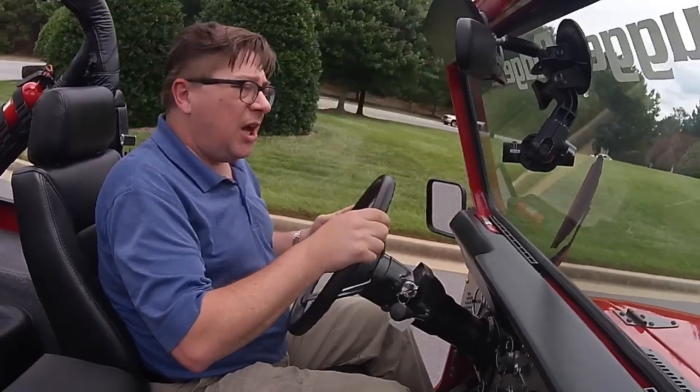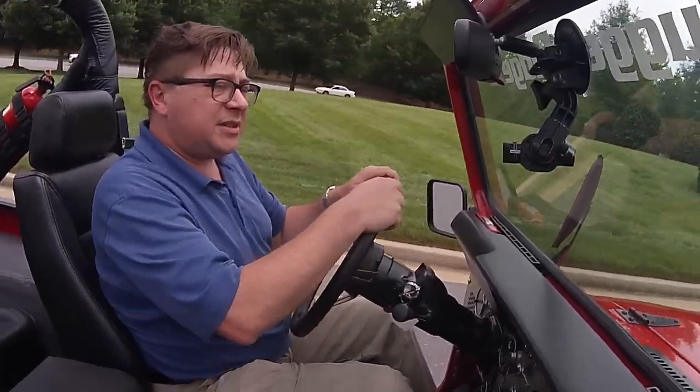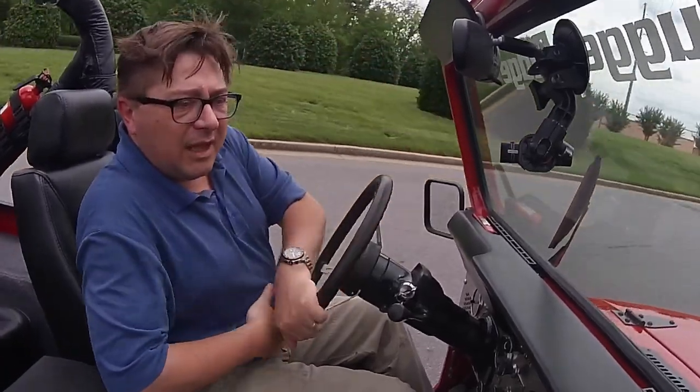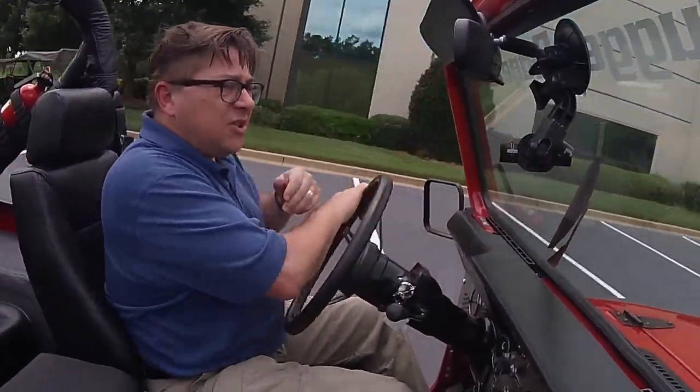Make sure to check out our whole playlist of all the vehicles that we've driven here. We'd like to thank the Rugged Ridge people for having us out. See you again soon.